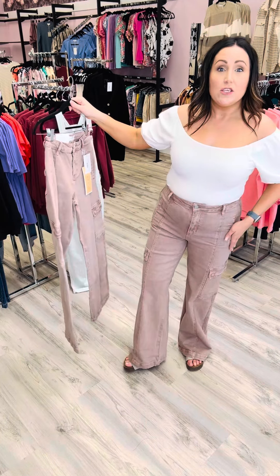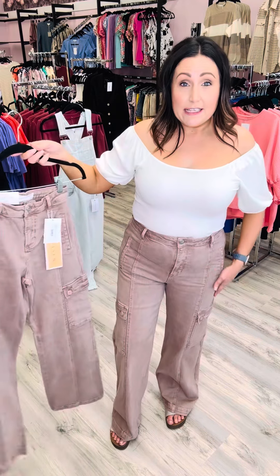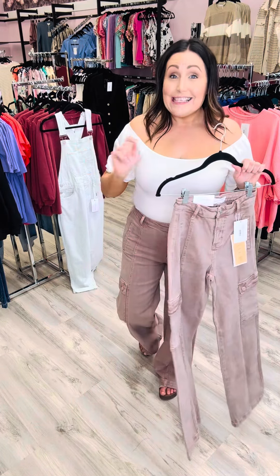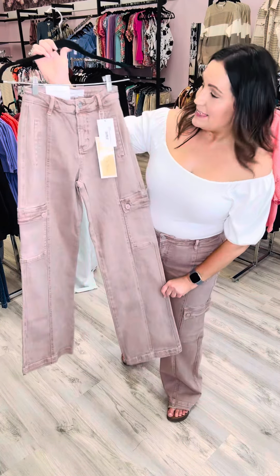This would look great with a wedge. I'm just wearing a flat shoe and they are perfect. I'm 5'5 for reference, and I am wearing a size 11. Size up one size from your Judy Blue size and size up one size from your Grayson lace size. If you need help with sizing, just give us a call or a message.